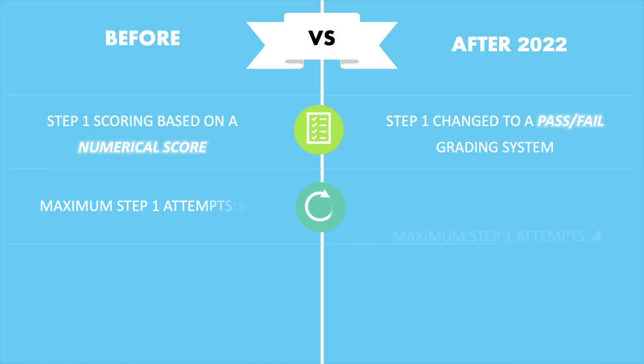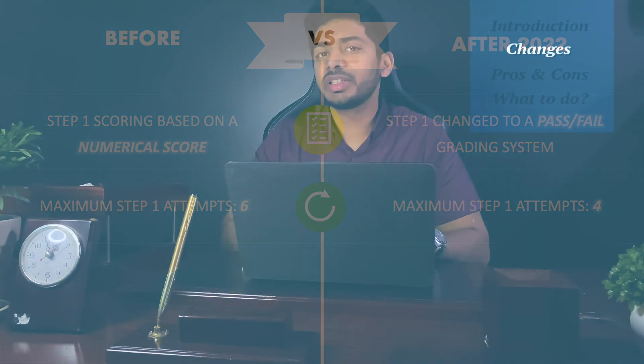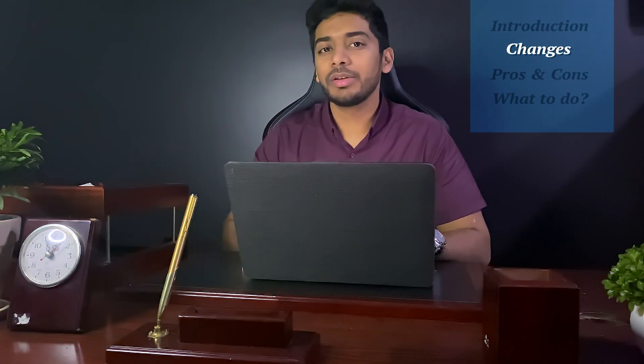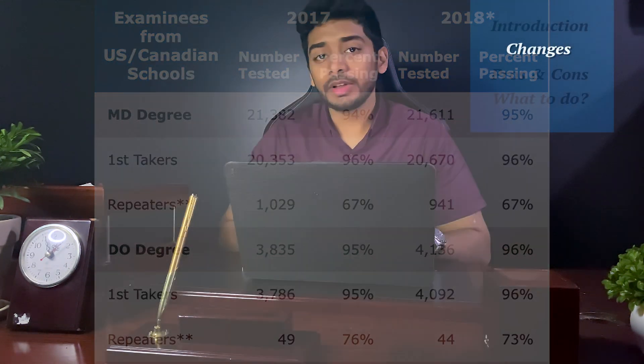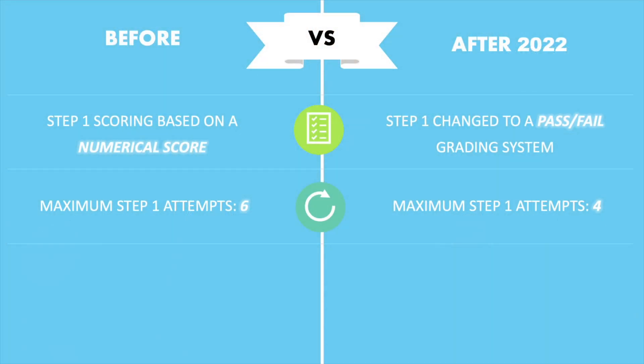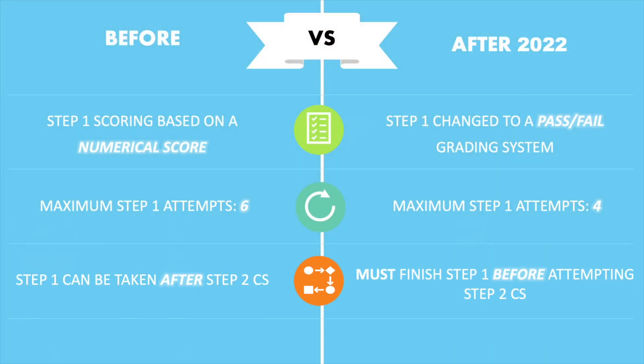The maximum number of attempts anyone can take on their USMLE is now 4 instead of 6. This doesn't really change the life of most people, because looking at the USMLE data reports, 96% of people passed on their first attempt in 2017 and 2018. Lastly, one must pass Step 1 before taking Step 2 CS, which kind of makes sense.